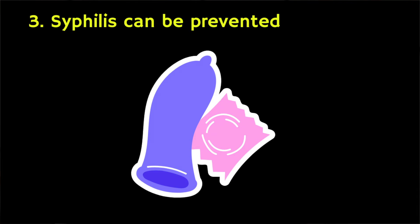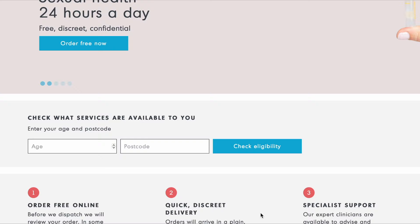The third reason is that syphilis can be prevented. Using condoms consistently and correctly can help to prevent against syphilis as well as other STIs. I'll make a more detailed video later on about treatment, but for more information on this and much more on this topic check out the links in the description box of this video, including where you can access free STI testing in the UK and USA. Thanks for watching and until next time.